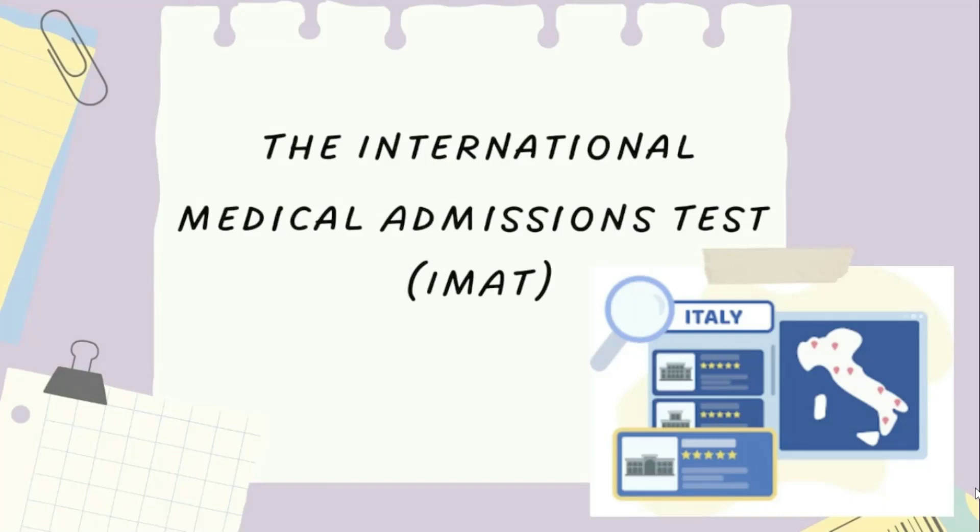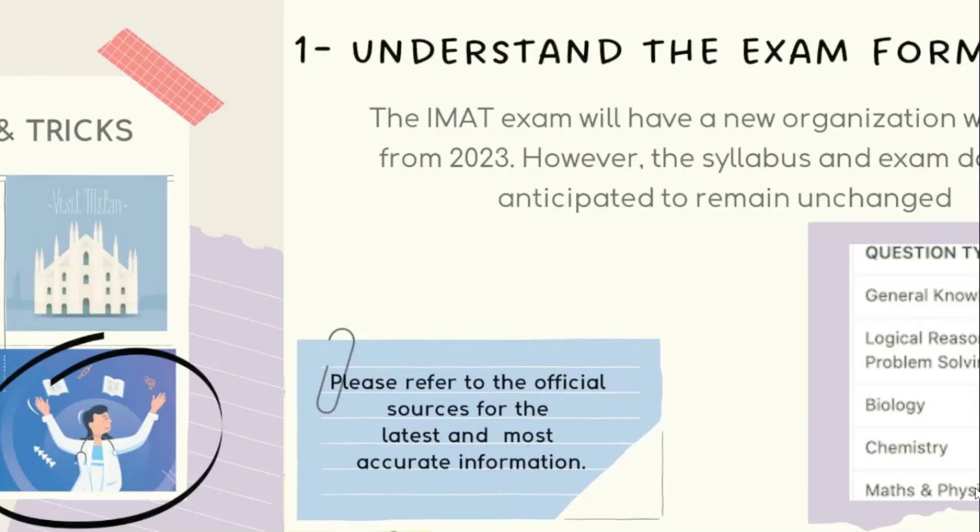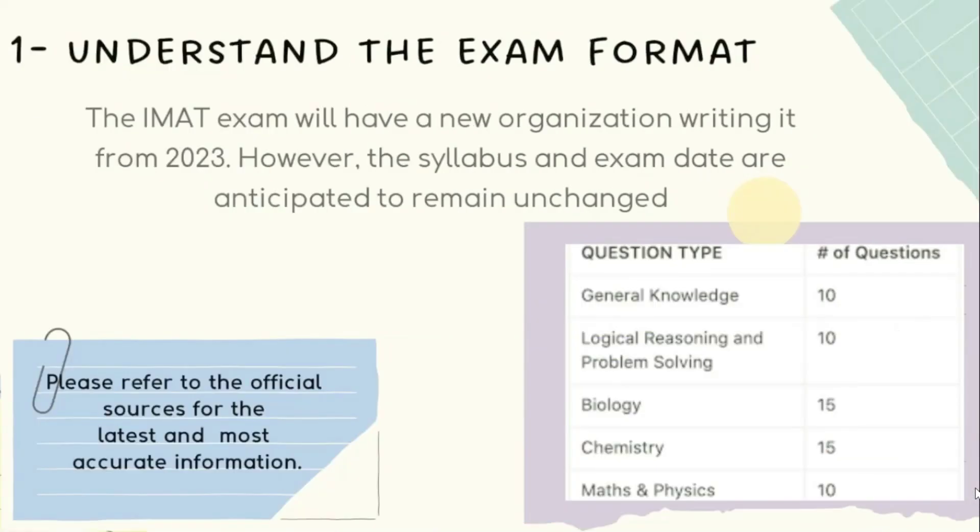Now let's talk about how I scored 62 points in the IMAT exam. Here are some tips and tricks that I used to prepare. Number one is to understand the exam format. Before starting preparation, it is essential to understand the format of the exam, as it will help you to prepare accordingly.